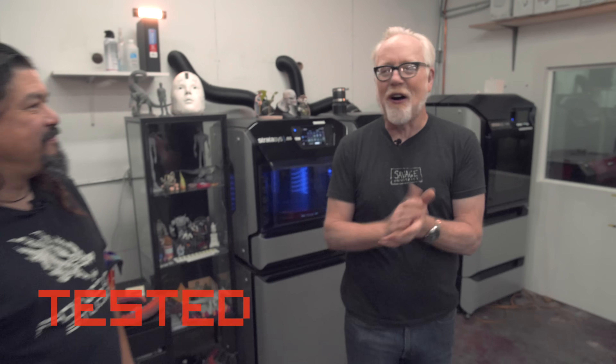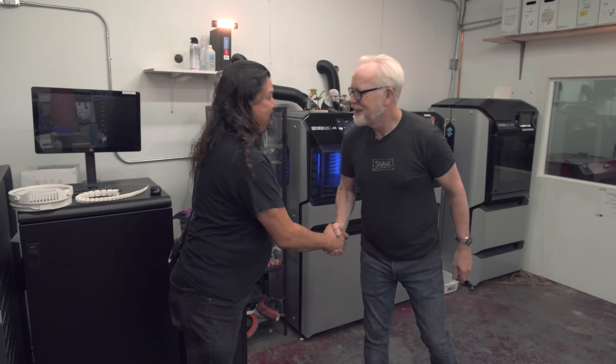Hey everybody, Adam Savage here at my friend Fawn Davies' shop, Fawn Co., in LA. This is where they do all of their technology-driven fabrication.